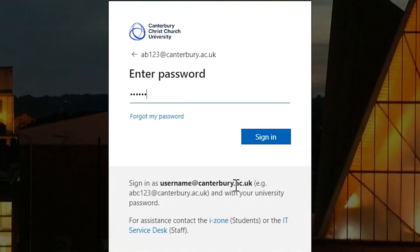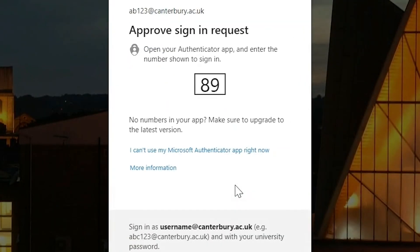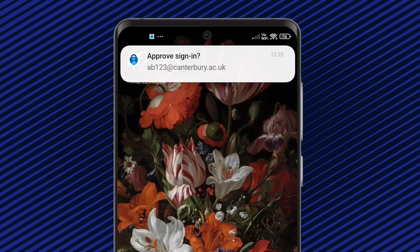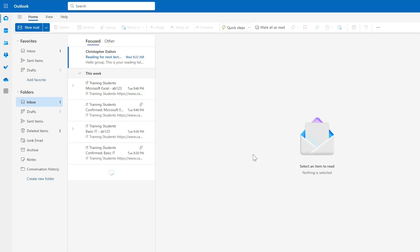Then type in the password you set up when you activated your computing account. When you activated your account, you also set up multi-factor authentication on your phone — this is another layer of protection for your account. Approve the sign-in notification you receive on your phone and there's your inbox.